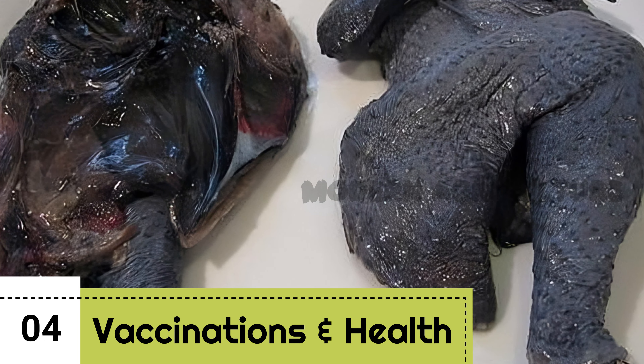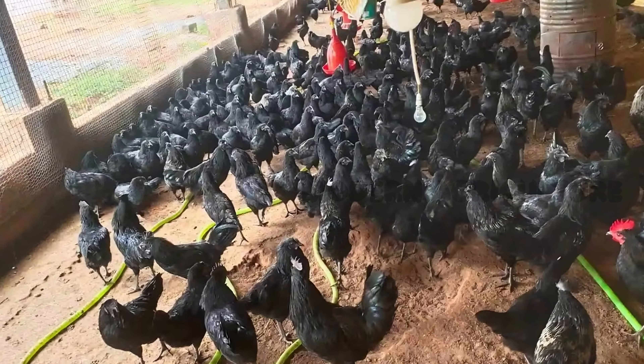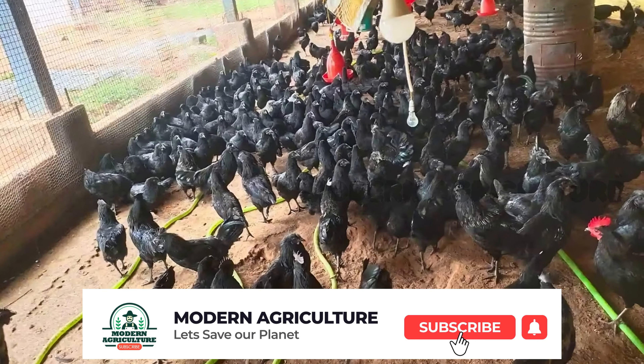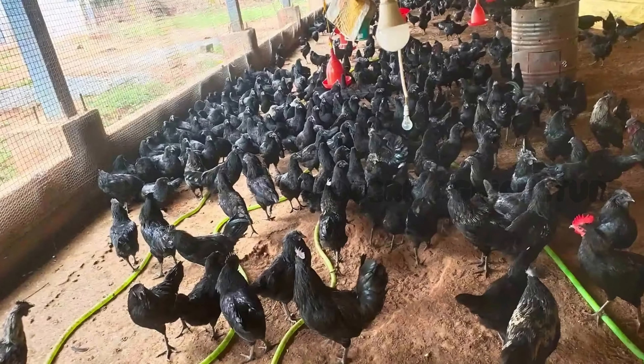Vaccination and Healthcare. Maintaining the health of your Kadaknath flock is of utmost importance. Budget for vaccinations and medicines, costing 20 rupees per bird. Regularly consult with a veterinarian to create a comprehensive healthcare plan and ensure your chickens are protected from common poultry diseases.